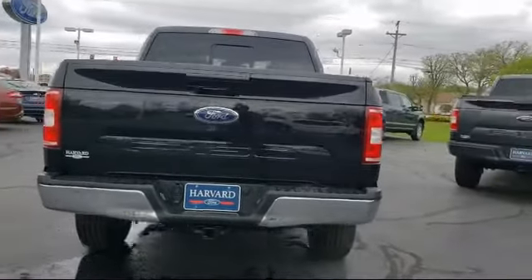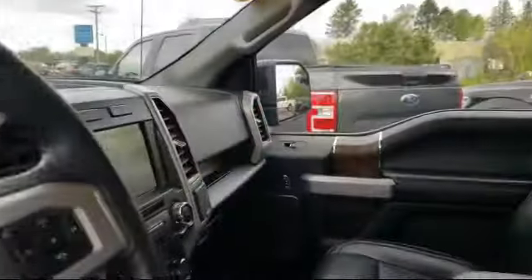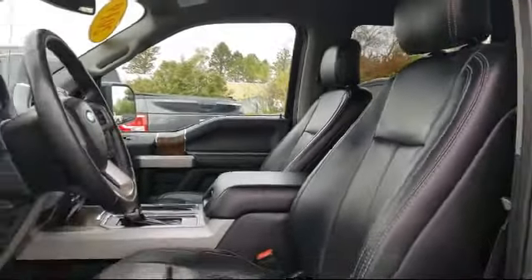Fully Automatic Headlights, Split Pull Down Rear Seat, Chrome Bumpers, Steering Wheel Controls, and has less than 35,000 miles on the odometer.